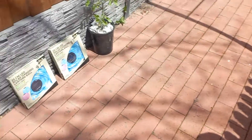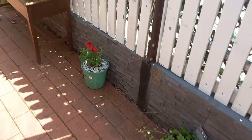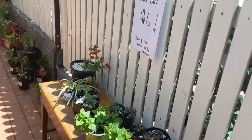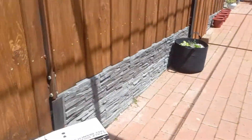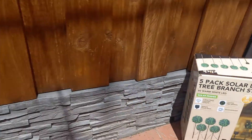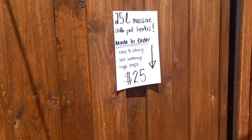I've got some stocks and solar lights, a tomato plant, wasabi plants, petunias. I've done little signs like this for the bay and put the stuff in as I've been bringing it out and pricing it — some lavenders, and these herb pots, 25-litre massive herb pots made to order.